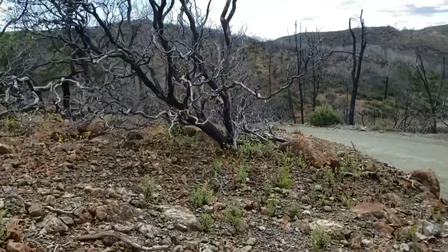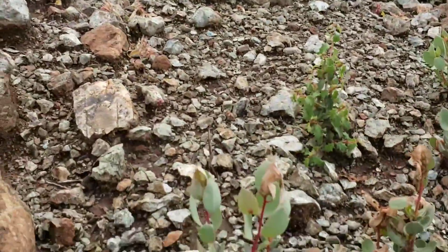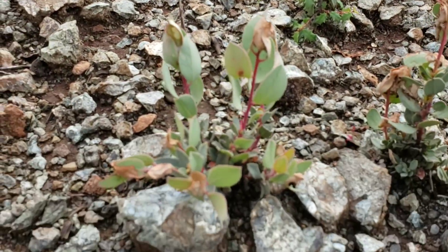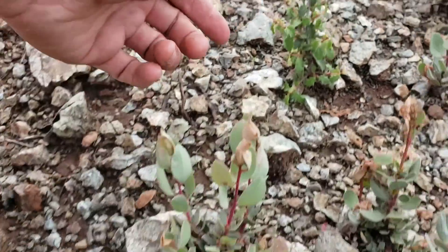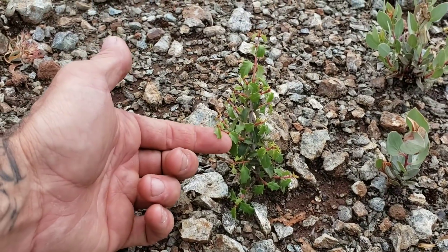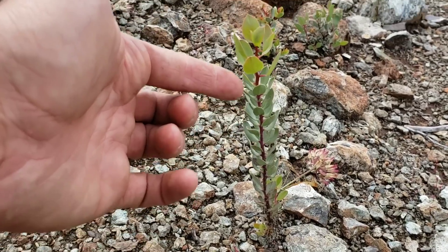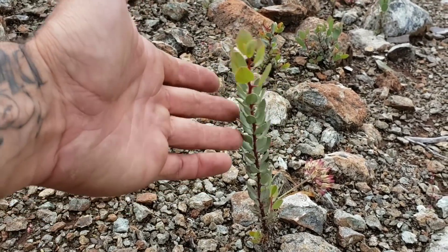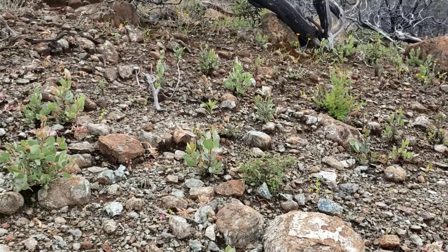But most importantly, some manzanitas germinating. A lot of these will not germinate without fire. I think it's Arctostaphylos glauca. Gotta see a Ceanothus right there too — buckthorn family. Look at those imbricate leaves, imbricated like roofing shingles. All sorts of stuff just germinating in response to the fire.